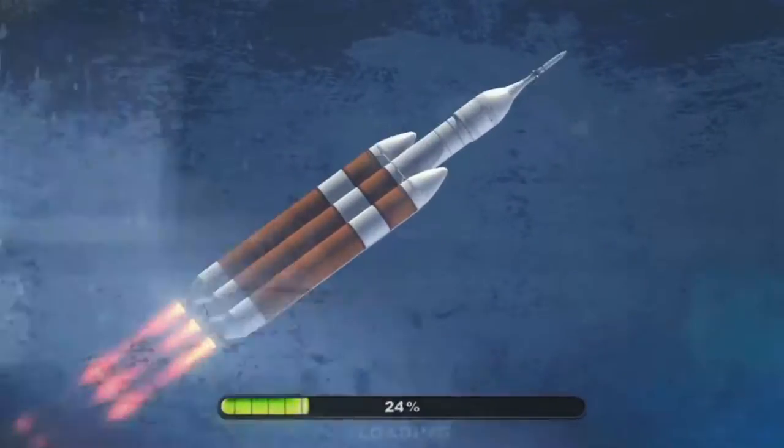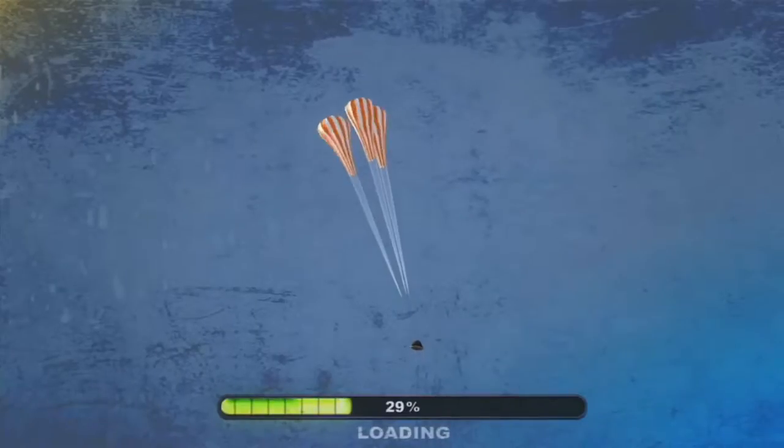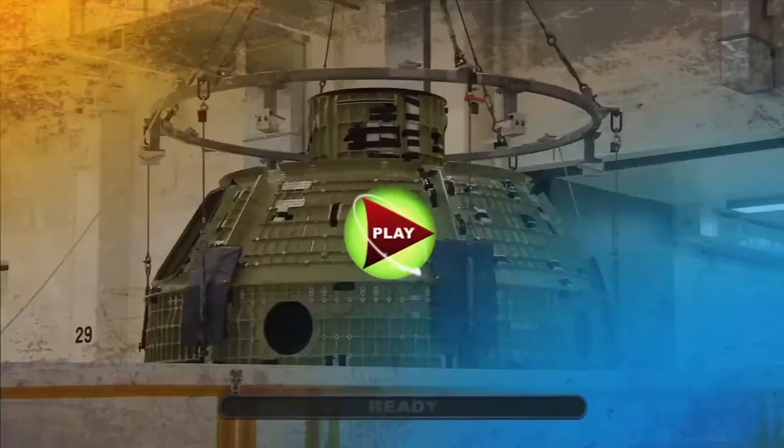Orion, NASA's next bold step to advance human space exploration, is preparing for its first major demonstration, Exploration Flight Test 1. It's bigger than Apollo, more flexible than the shuttle, but is it ready for deep space? Or does the co-host have other plans? Find out on NASA EDGE.